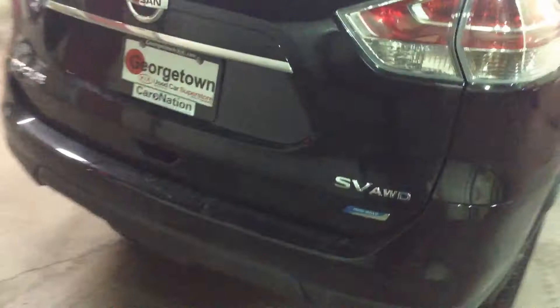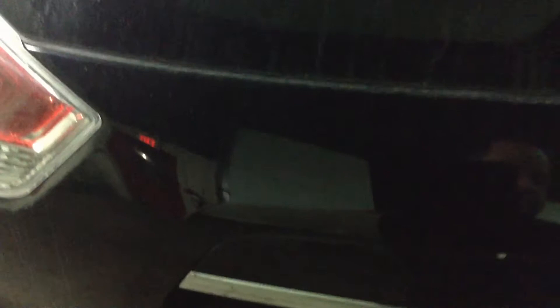2015 Rogue. This is the SV all-wheel drive vehicle. It has the power liftgate, and this vehicle is equipped with all the bells and whistles. It has a nice size trunk in here, a little hard to see in the back bay.